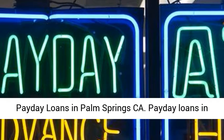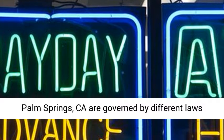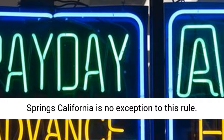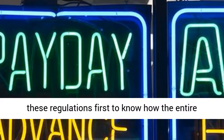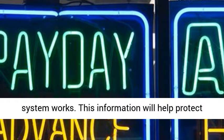Payday loans in Palm Springs, California are governed by different laws and regulations across the country, so Palm Springs, California is no exception to this rule. Before you ever apply for such a loan, learn about these regulations first to know how the entire system works.